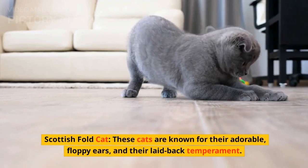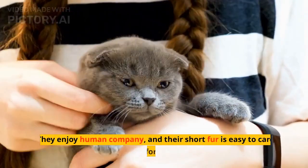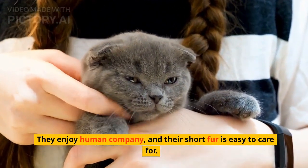Scottish Fold Cat. These cats are known for their adorable, floppy ears and their laid-back temperament. They enjoy human company, and their short fur is easy to care for.